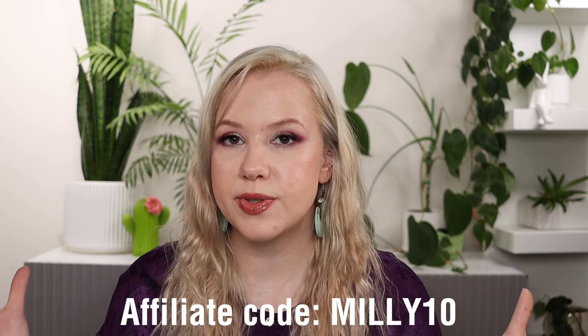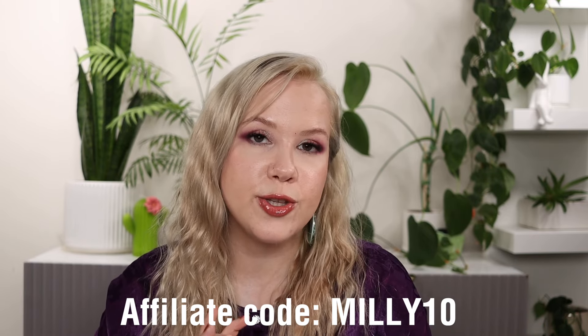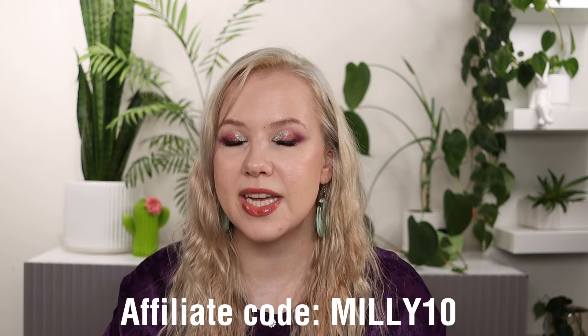I do have an affiliate code with the brand, which I'll put up on the screen in case you're interested in any of the new or existing items — and if you do use my code, thank you so much for supporting me. This collection is launching May 16th at 9 a.m. PST.